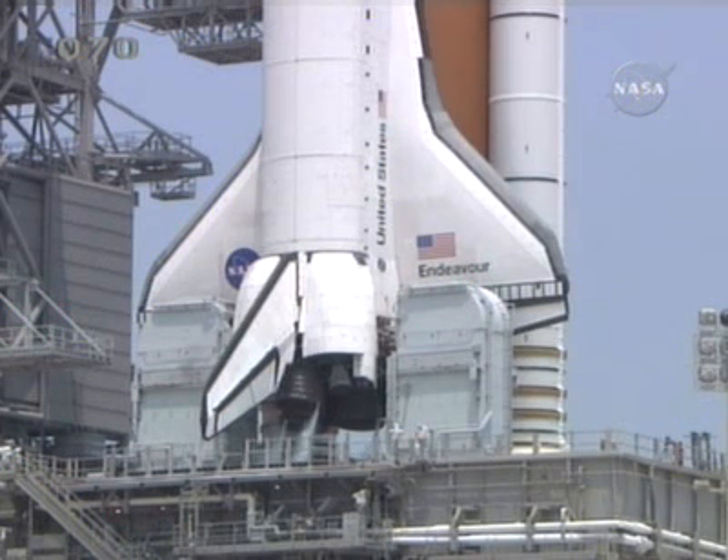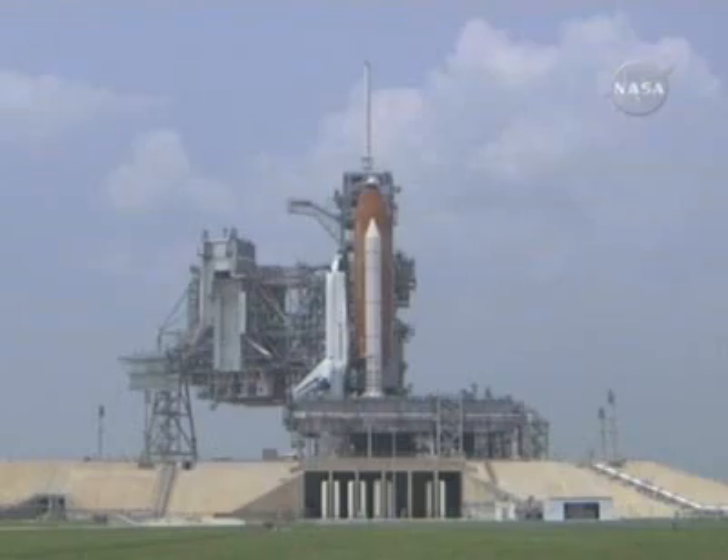We're still going at this point with just a 20% chance of not meeting the launch weather criteria this afternoon, primarily due to the possibility that an isolated thunderstorm may affect our return to launch site conditions at the shuttle landing facility.